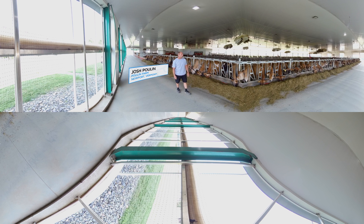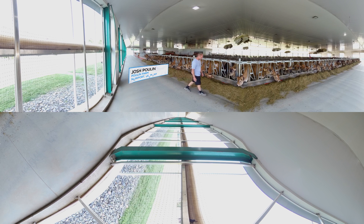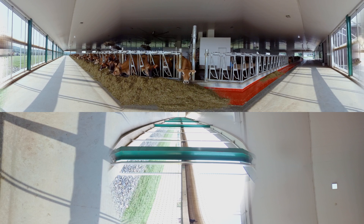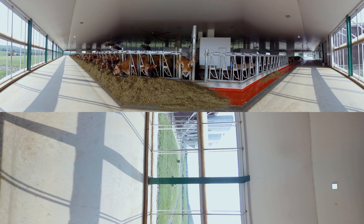We're here at my farm today to talk about sustainability and how cows are great recyclers of products. Here is the ration that we feed our cows each and every day. In front of the cows, we have a TMR — total mix ration.